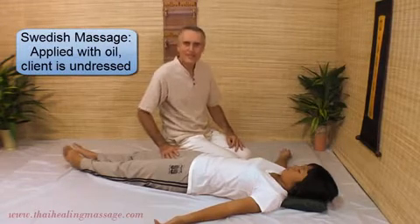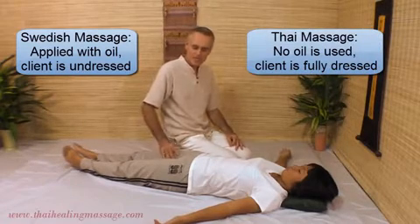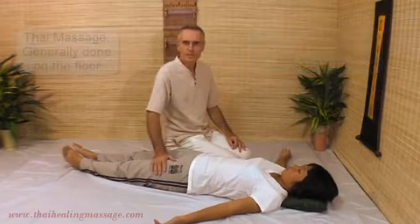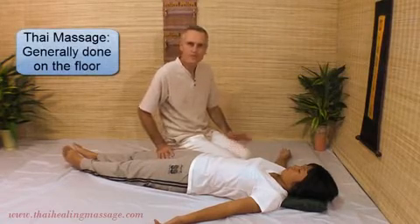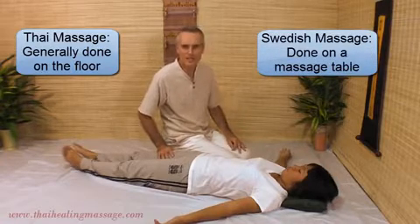Swedish Massage is done with oil directly on the skin and you have to be undressed, whereas Thai Massage is done fully dressed just like you see here. No oil is used and it can be done on the floor — and it mostly is done on the floor — whereas Swedish Massage is mostly done on a massage table.